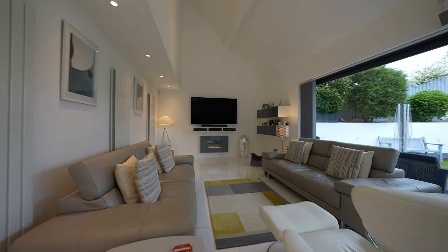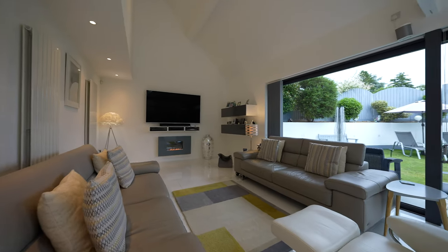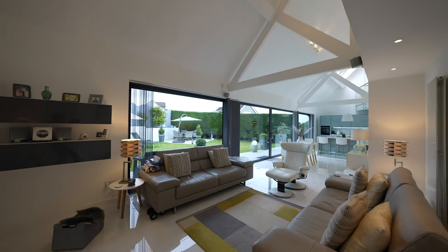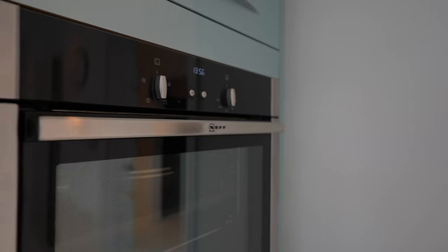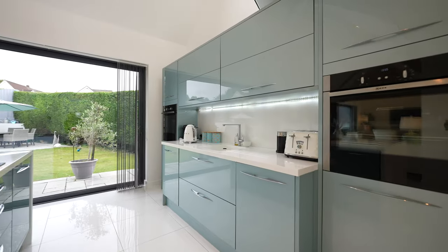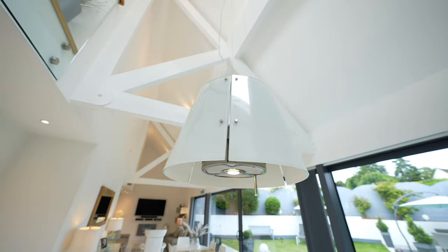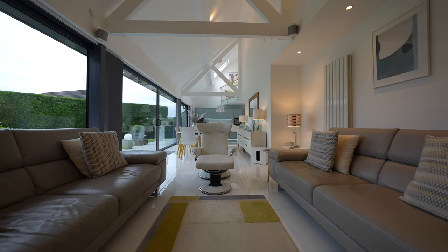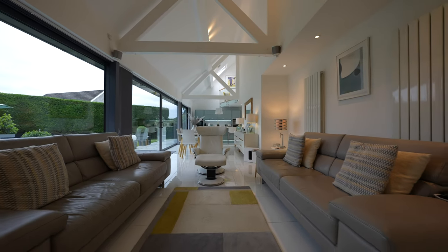The kitchen has been fitted to a high specification finish with a large central island and Corian work surfaces. Integrated appliances complement the kitchen, comprising two Neff ovens, a four-ring hob and a fridge. There is also a suspended glass extractor fan and the units have LED down lighters. The ground floor is fitted with crisp white porcelain tiles throughout.